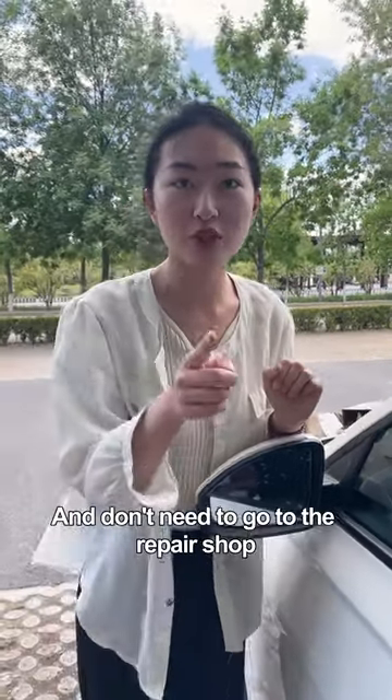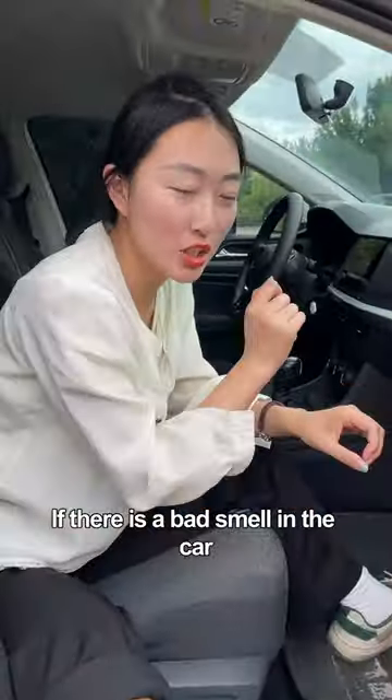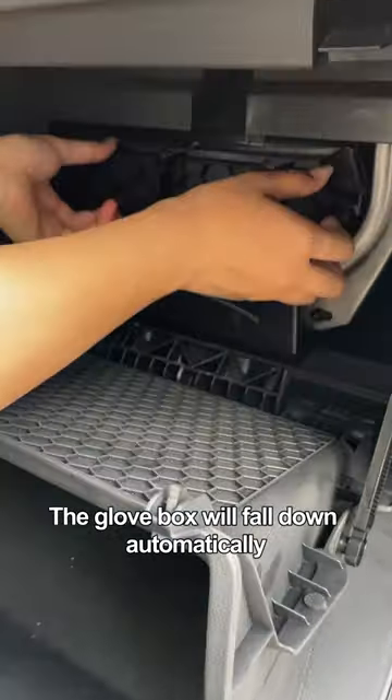A lot of car parts are broken and don't need to go to the repair shop. Do-it-yourself saves money and time. If there is a bad smell in the car or the air conditioner is not cooling, open the glove box and press and hold the switch above — the glove box will fall down automatically.